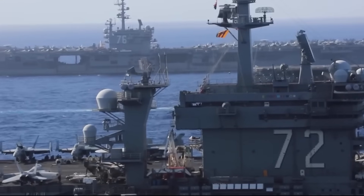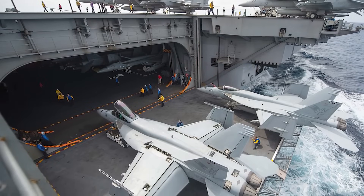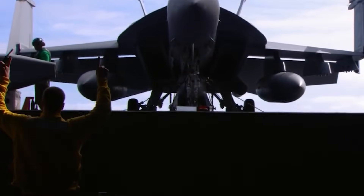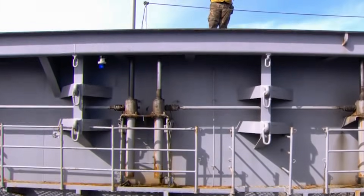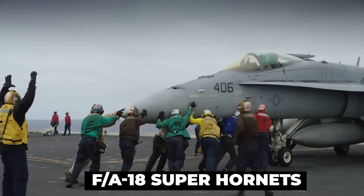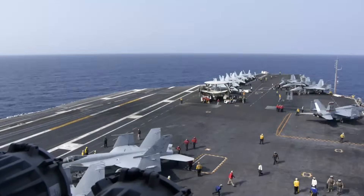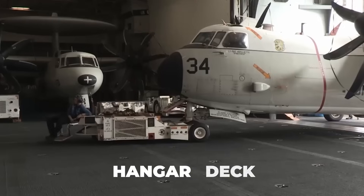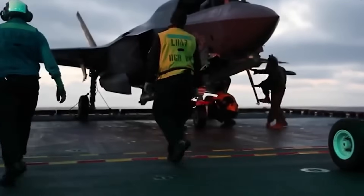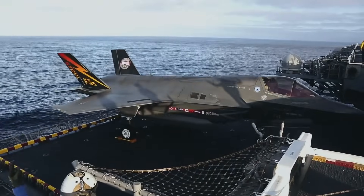The massive gap in the middle of an aircraft carrier isn't a flaw — it's an essential feature that keeps the entire ship running. What looks like a gap in the deck is actually an elevator, one of the most vital systems on the ship. Without it, the carrier's operations would grind to a halt. A modern aircraft carrier carries dozens of aircraft, from F/A-18 Super Hornets to F-35C stealth fighters. But not all of them fit on the flight deck at once. That's where the hangar deck comes in — a lower-level storage and maintenance area where aircraft are repaired and prepped for the next mission. When it's time for a jet to take off, it must be lifted from the hangar deck to the flight deck, a process that happens at lightning speed.